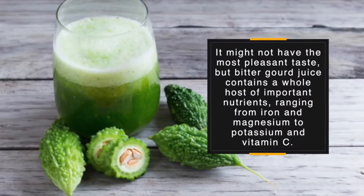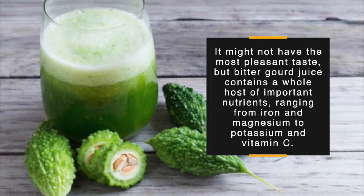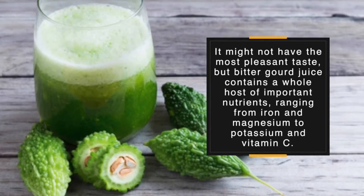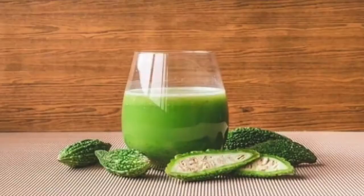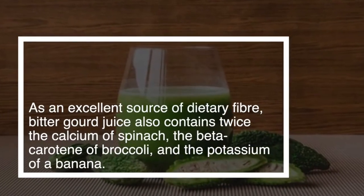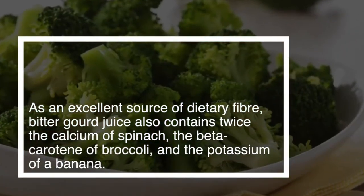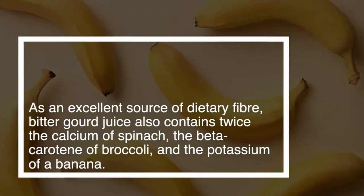It might not have the most pleasant taste, but bitter gourd juice contains a whole host of important nutrients ranging from iron and magnesium to potassium and vitamin C. As an excellent source of dietary fiber, bitter gourd juice also contains twice the calcium of spinach, the beta-carotene of broccoli, and the potassium of a banana.